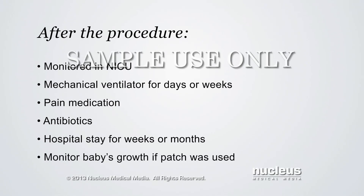If a patch was used, the baby's growth will need close monitoring because the patch doesn't grow and may start to pull away from the hole.